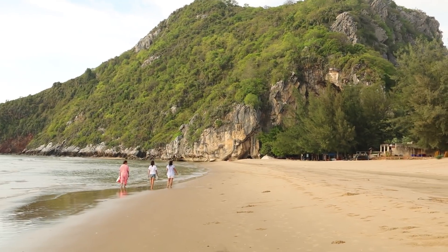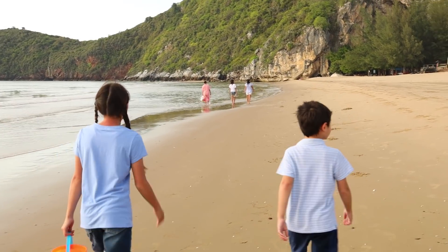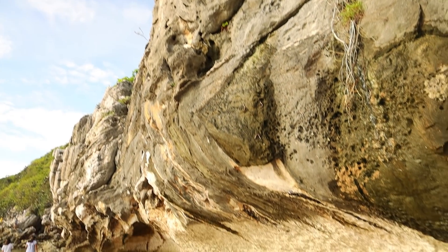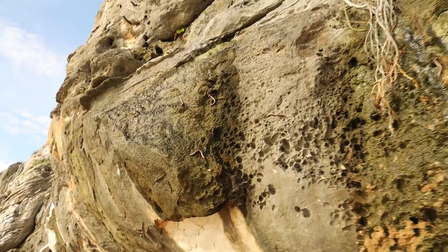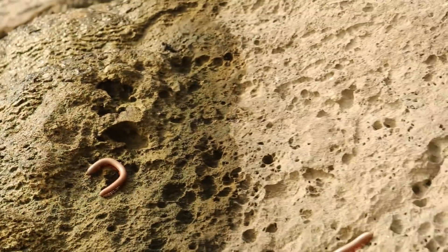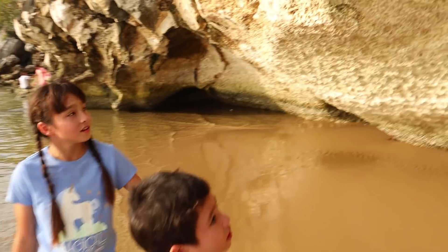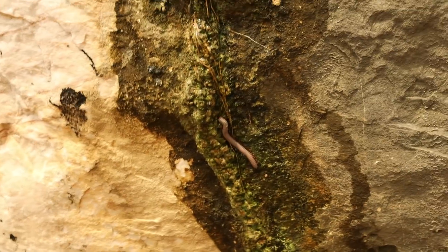These guys are everywhere. So we are going to walk over to this mountain where we were yesterday — there are some amazing caves in here. We're going to go across the beach where the tide pools are. So yesterday we were under this overhang rock and we noticed there were millipedes on it. In Thailand they have giant millipedes! These aren't as big as the ones I saw yesterday, but they're still pretty cool. They seem to like the damp rock.